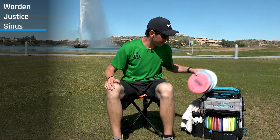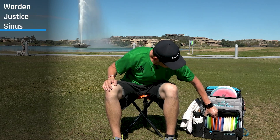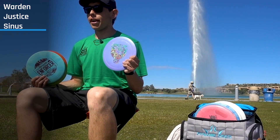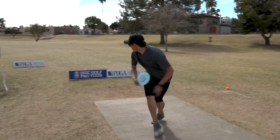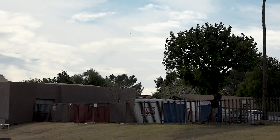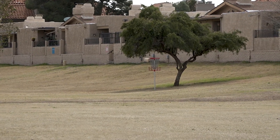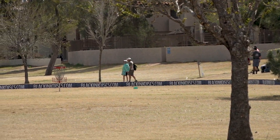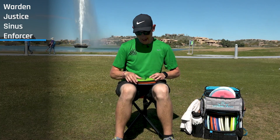Moving on to my drivers — I carry five right now: four Enforcers and a Defender. Starting with my most overstable one: the Fusion Burst Enforcer. It has a dome on it and the feel is money. I can throw it on a hyzer, pop it up, and it's still going left no matter the angle. This is one of the beefiest Enforcers I've thrown, and it's my stamp from last year — a huge fan of this disc.